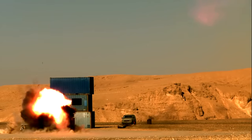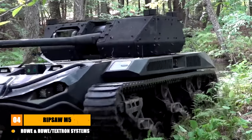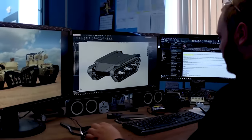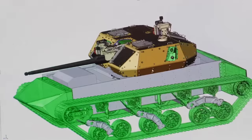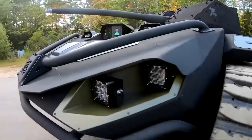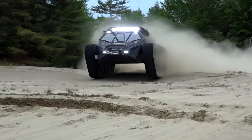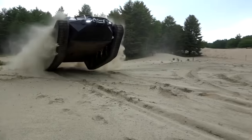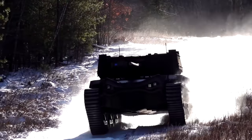Our final remotely operated vehicle is the Ripsaw M5, one of the first fully remote tanks. It was developed by Team Ripsaw, made up of Textron Systems, Howe & Howe, and FLIR Systems. The M5 is built on Howe & Howe's expertise in developing purpose-built ground vehicles like the EV3-F1, EV3-F2, and EV3-F4, utilizing FLIR's innovation in unmanned vehicle technology and Textron's knowledge of defense and technological disruption.